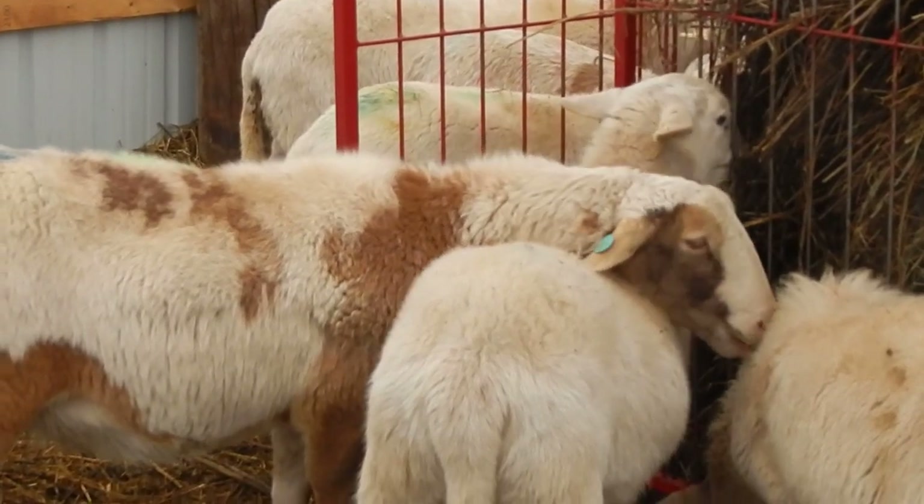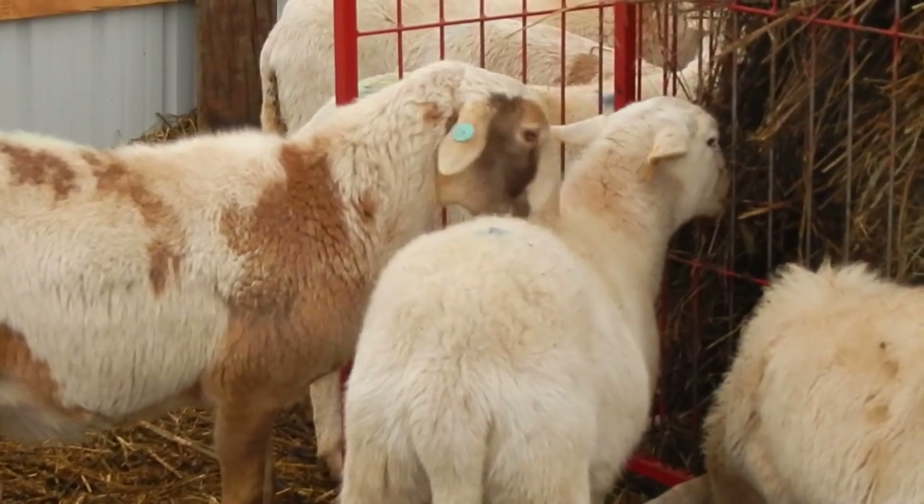She must have gotten some corn on her back when I was putting grain out a little bit ago.